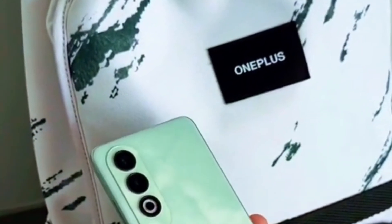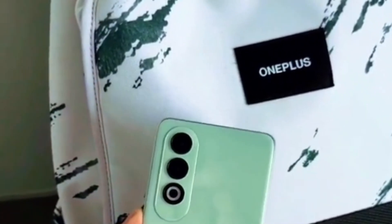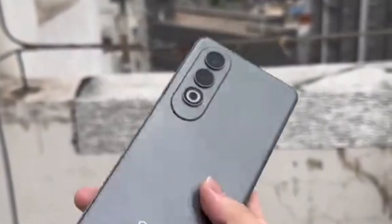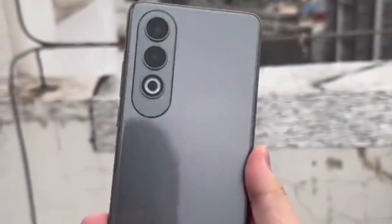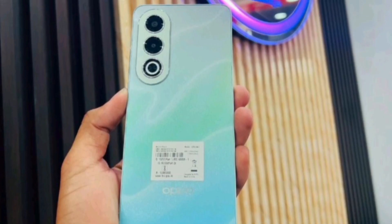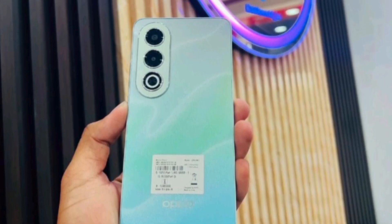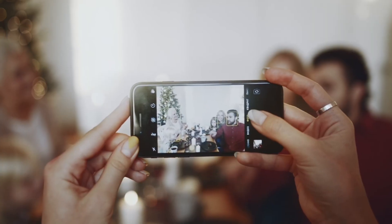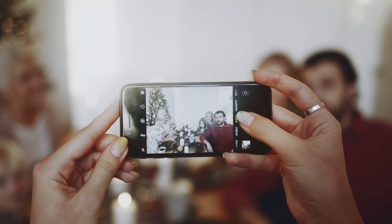This phone handles multitasking and gaming quite well. It has a 50MP main camera and a 16MP front camera, both capable of recording 1080p videos. You will get good quality photo and video for everyday use.